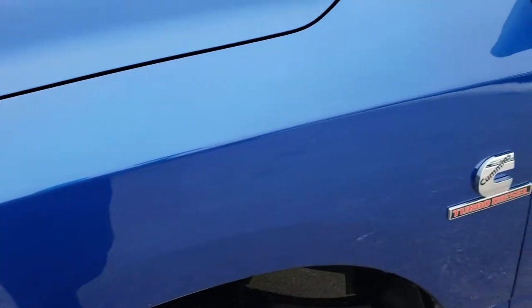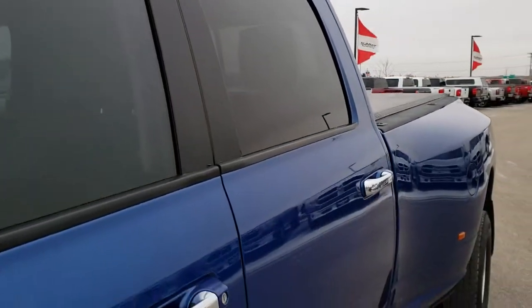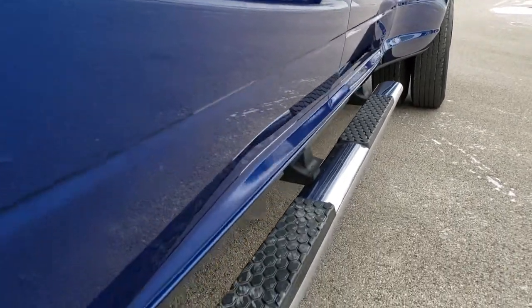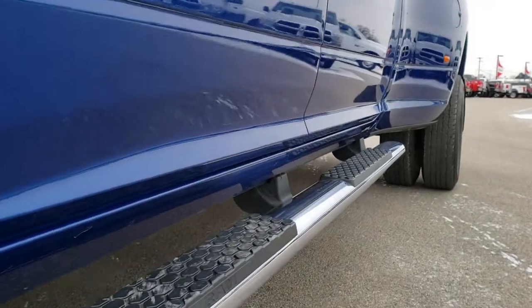Blue Streak Pearl is the color. We shoot all of our videos in 1080p, so if you have HD capabilities on your computer, tablet, or smartphone device, turn them on right now because it's like you're right here looking at the truck with me. It has factory chrome step bars.